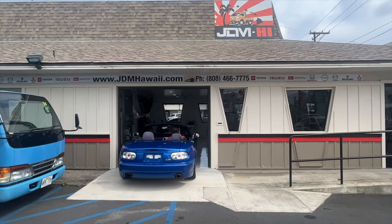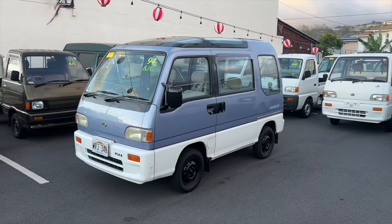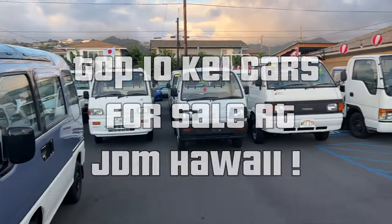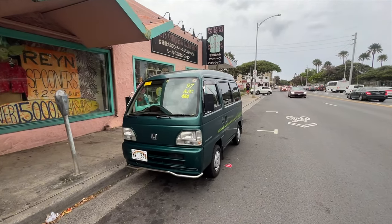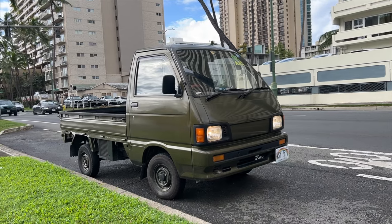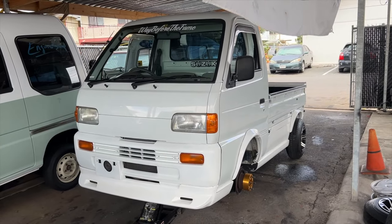Unfortunately the audio in the beginning clip got really messed up so we're just going to do a quick intro here. In today's video we're going to go over the top 10 unique vehicles for sale at JDM Hawaii. These are kind of my favorite videos because you guys know I drive all over the place, I fly all over the place, and I check out cool K cars all over. But it's kind of special to see them all in one place. So without further ado let's go over number one.